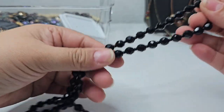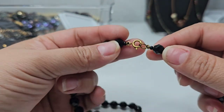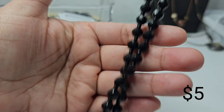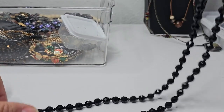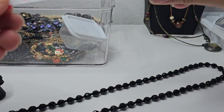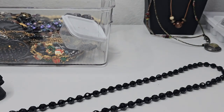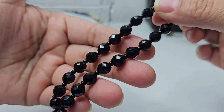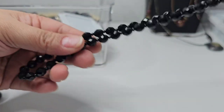Next we have this beautiful glass bead necklace. It has a spring ring clasp, no maker, but these are clearly higher-quality beads. The drop is 14 inches. It looks like a vintage piece — these beads are beautiful.